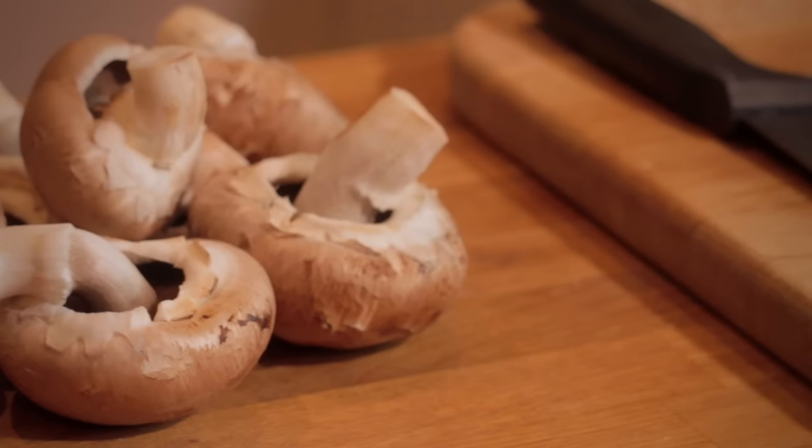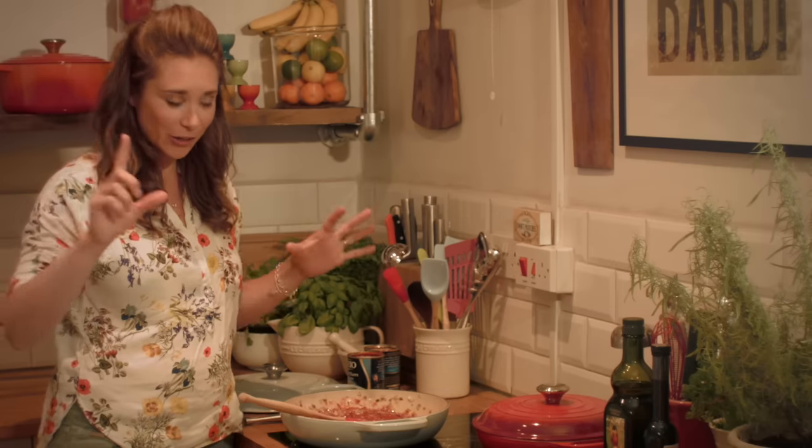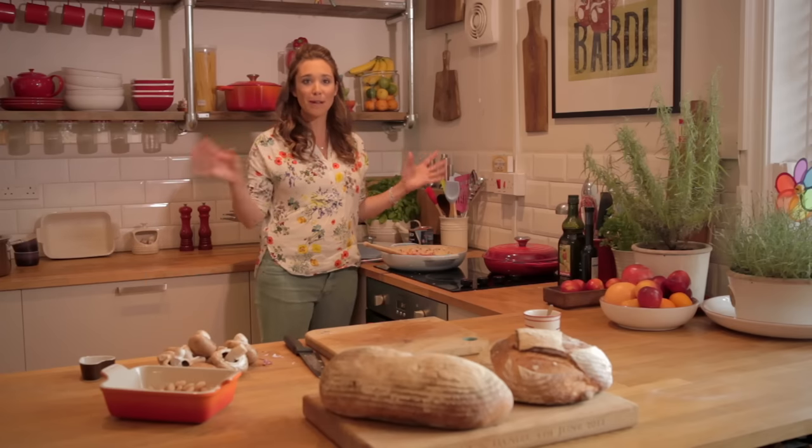One of my most treasured memories of cooking in a Le Creuset casserole is my Nonna's mushroom ragout recipe. It's full of flavour but it's also packed with memories of when we'd sit together as a family and enjoy it. She didn't have many pots and pans but she had her one Le Creuset cast iron, and she used to say that pan just could do so many different jobs.